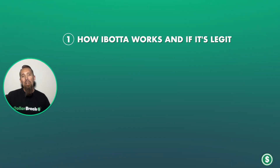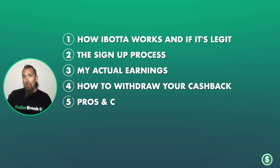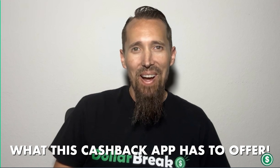In this review, we'll cover how Ibotta works and if it's legit, the sign-up process, my actual earnings, how to withdraw your cashback, the pros and cons of using Ibotta, and whether Ibotta is worth your time. Let's dive right in and see what this cashback app has to offer.